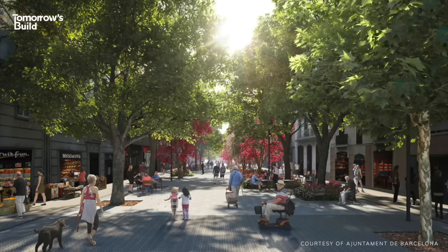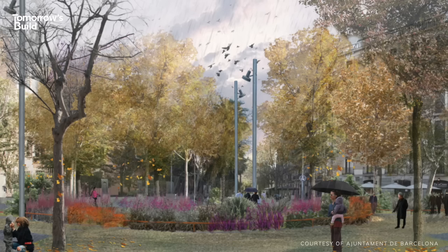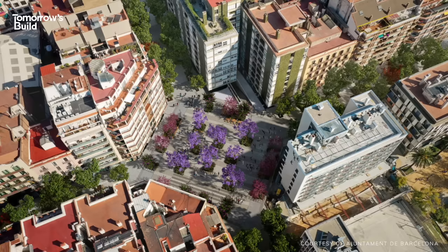Despite the challenges, Barcelona's plan is a bold shift in how we use our urban spaces, and a reminder that it doesn't always take a multi-billion dollar megaproject for construction to have a huge impact on our lives. If the city's vision proves successful, then what's happening here today might serve as a whole new model for the cities of tomorrow.